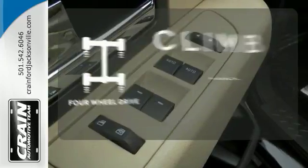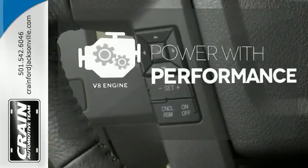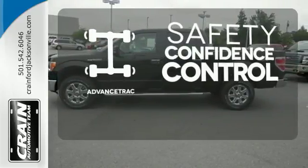Climb any mountain. This vehicle has four-wheel drive. The V8 engine gives it the rumble you crave. Staying on the right path has never been easier thanks to Advanced Track.